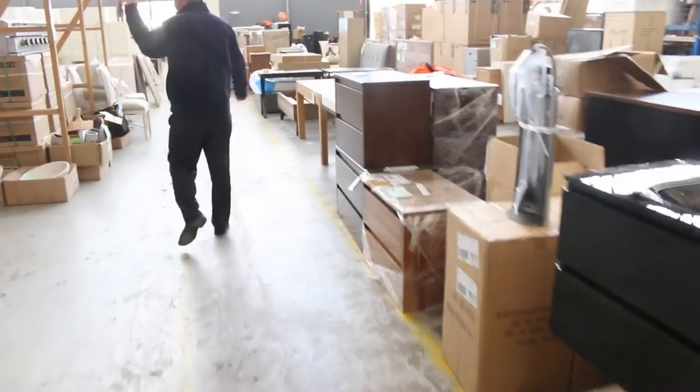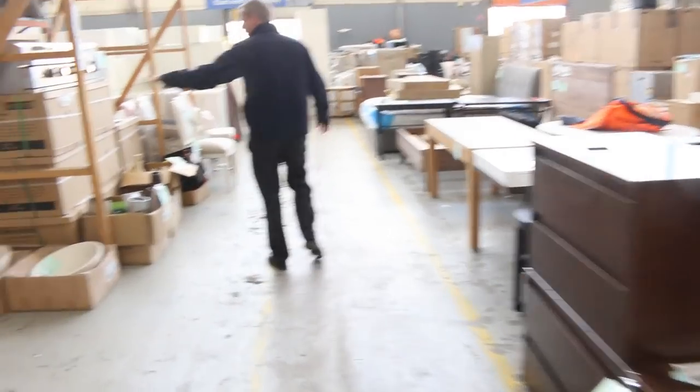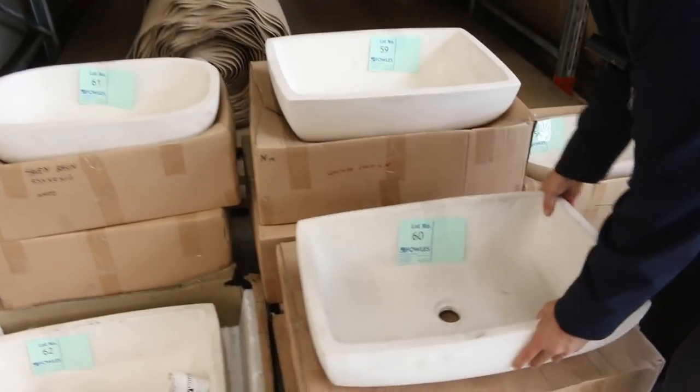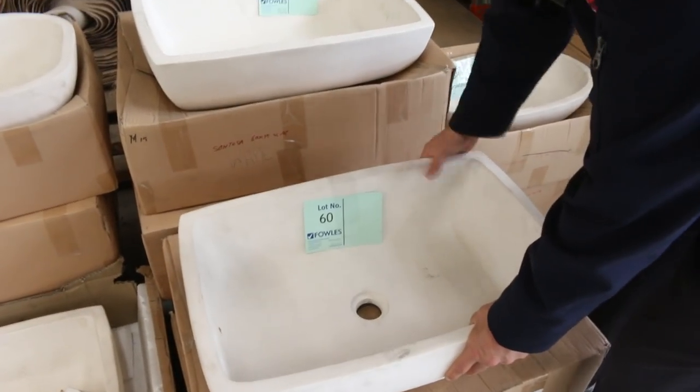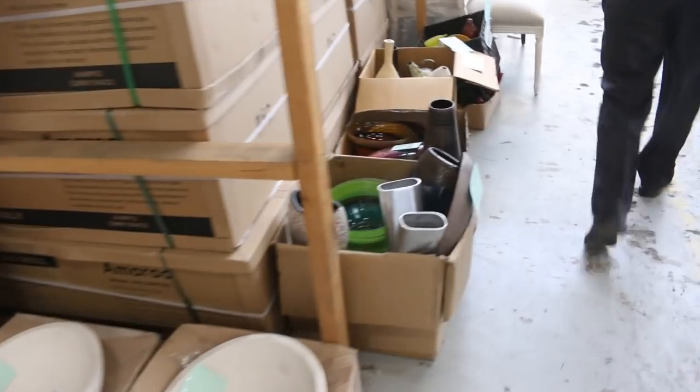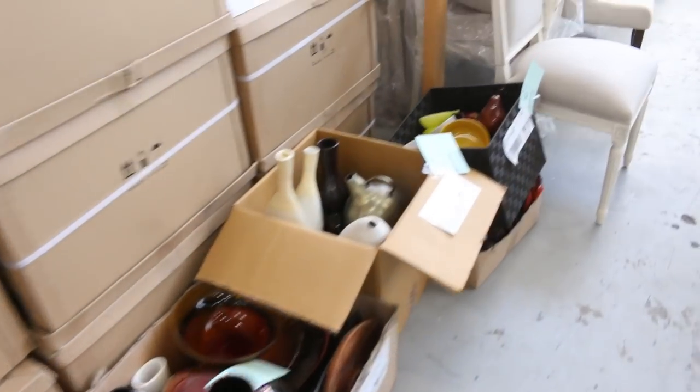What else have we got down the back here? More stone basins — heaps of stone basins, these are really cool. You'll see these in the shops around $500 or $600, and we'll get them going at around the low $100 mark tomorrow. So if you've been keeping an eye on one of those, you might like to grab one tomorrow.